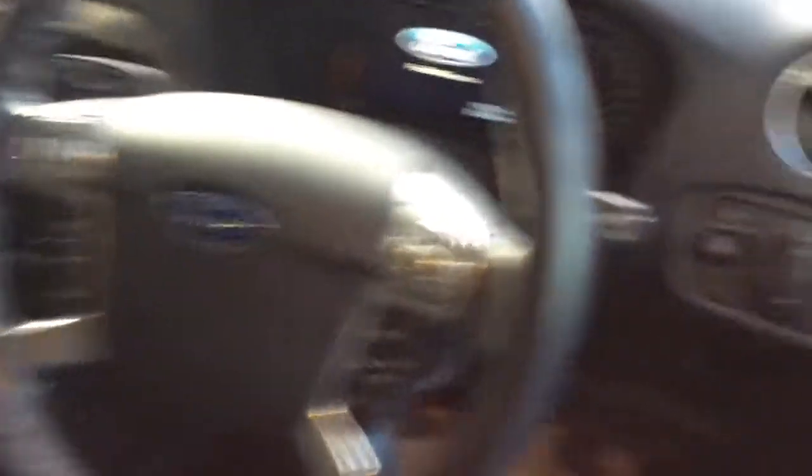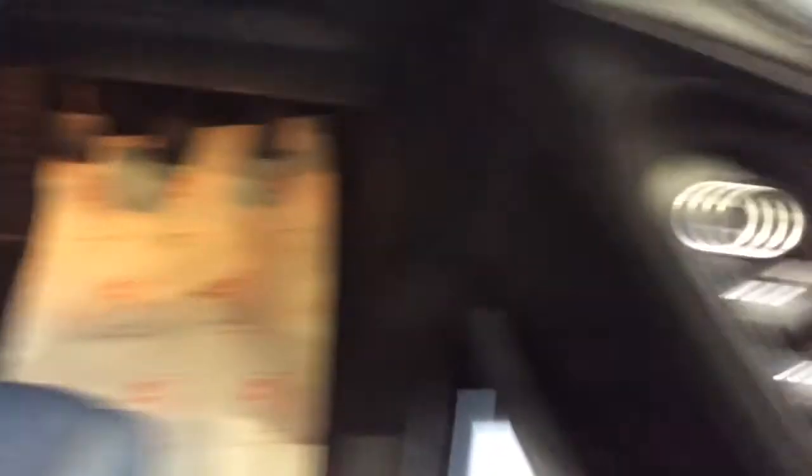Inside the car, you've got your DAB radio, Bluetooth, cruise control, and a multifunction steering wheel. There are automatic headlights, all-around electric windows, and electric door mirrors. The rear seats fold back in a 2-plus configuration as well.